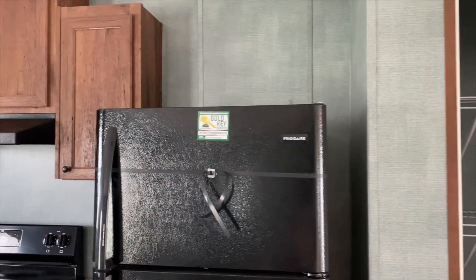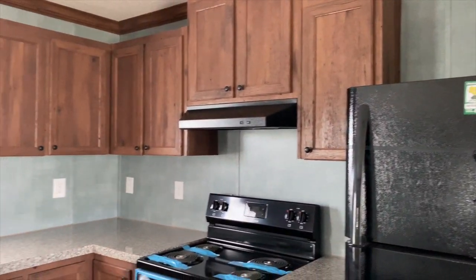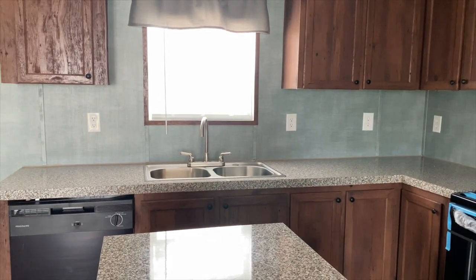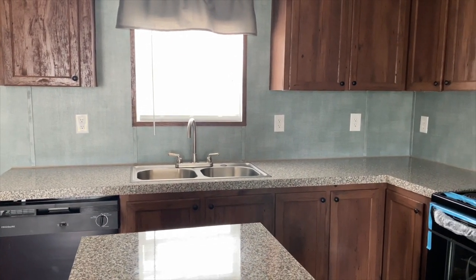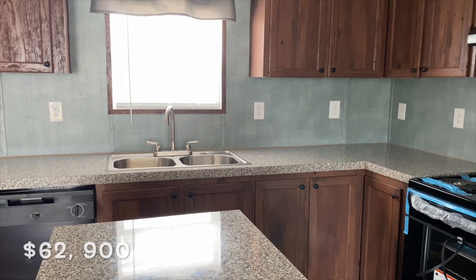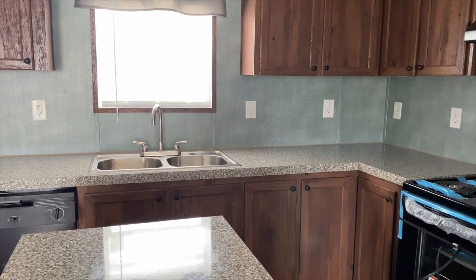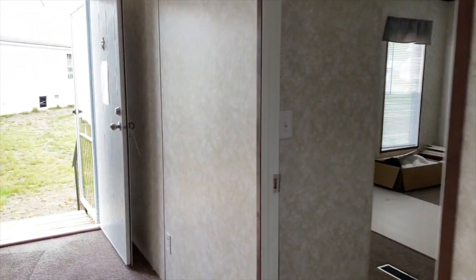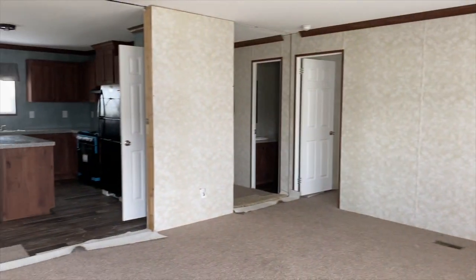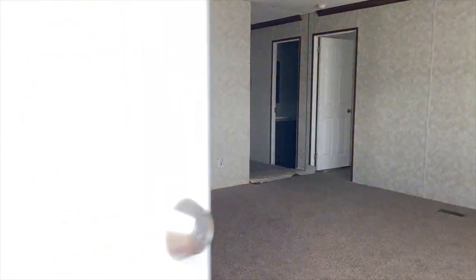This is the Lafayette — it's a Live Oak Home. It's 1,364 square feet, a 32 by 46, three bedroom, two bath. The price of this home is $62,900. If you'd like to come take a closer look, please feel free to contact Yes Home Center in Byron, Georgia. All of their information, including their Facebook, will be down in the description box.